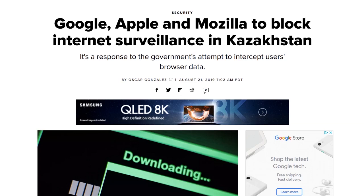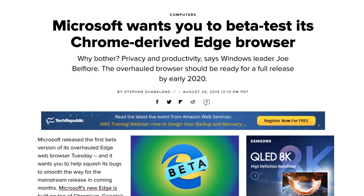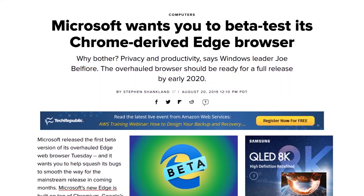Speaking of Chromium, Microsoft released the first beta of its Chromium-based Edge browser. According to VP of Windows Experience Joan Belfiore, the company hopes to have a stable release out by late 2019 or early 2020. Previously, Chromium-based Edge builds had only been available as less stable developer versions or nightly Canary builds. The beta is available for Windows 7, Windows 10, and Mac OS.